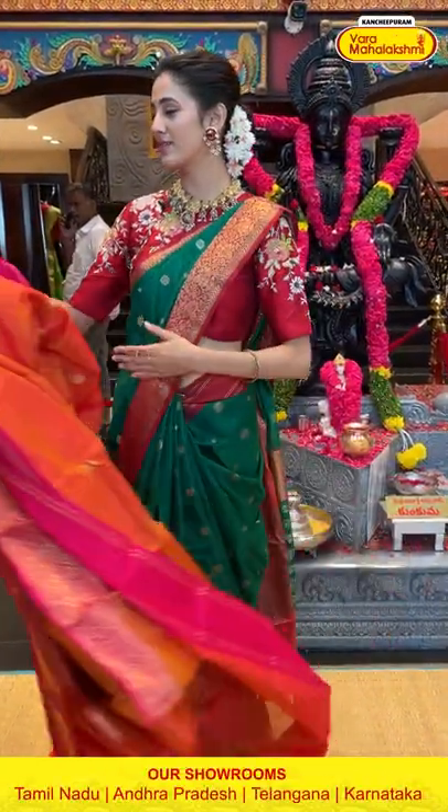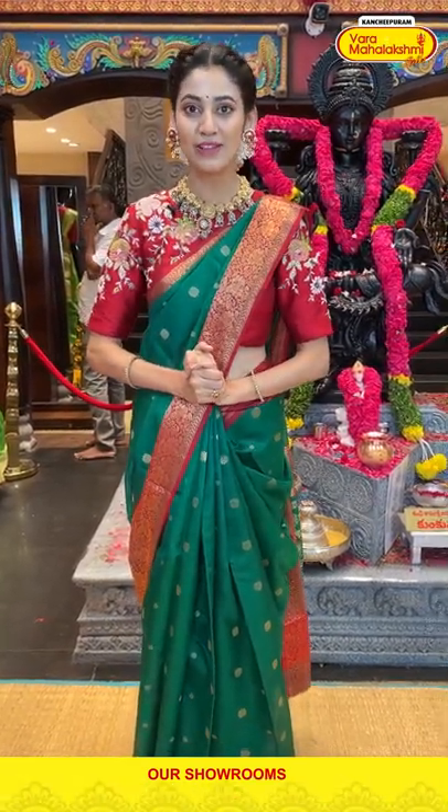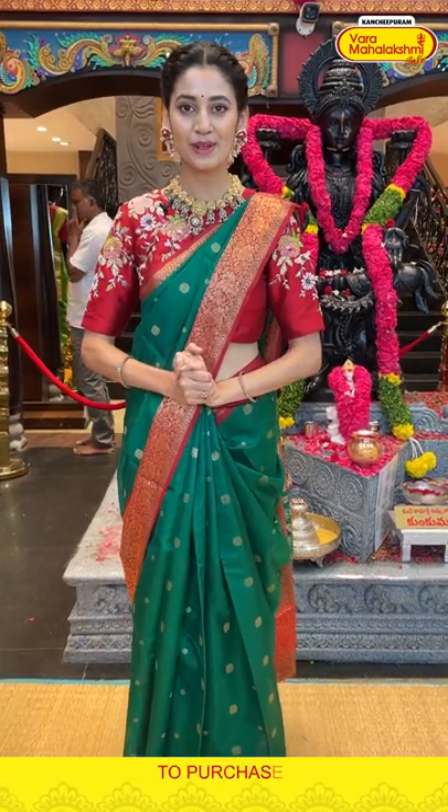Ladies, before I show you the next saree, let me just tell you that the weaver's prices of these sarees are only valid for 24 hours, so you need to hurry up and place your order right away.